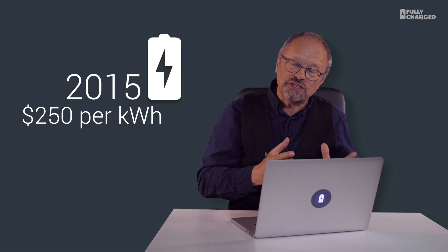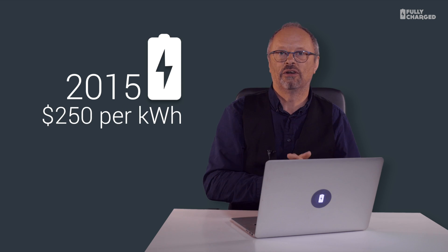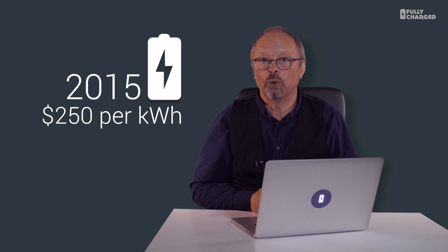It now costs less than $250 to manufacture a battery that stores one kilowatt hour of electricity. So what does all this mean? Cheaper batteries means they can be used for lots of other things other than phones, laptops, and electric cars. How about a battery for your house?